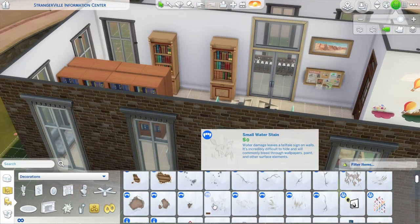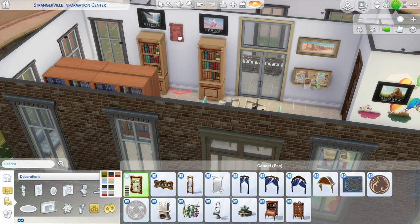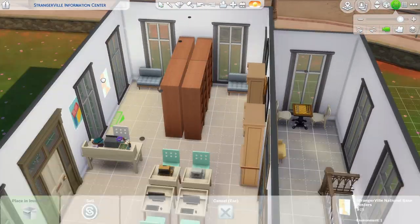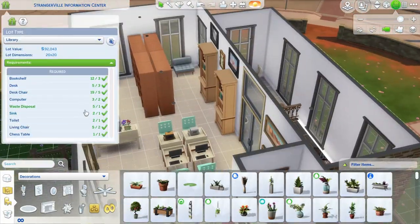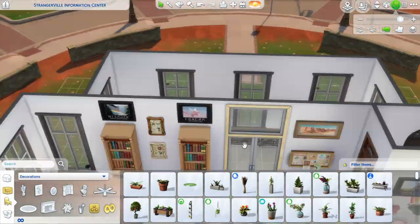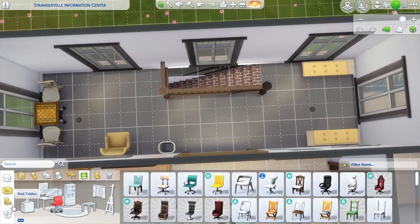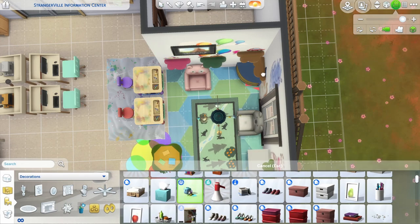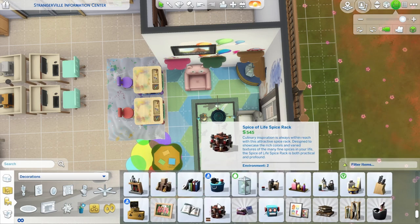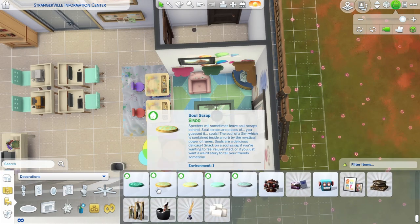I put some research computers from the Sims University expansion pack, and I used a lot of the scientific posters and images from the Strangerville pack. This build is set in Strangerville and I like that pack a lot because it's very southwestern, which is where I'm from — Arizona.